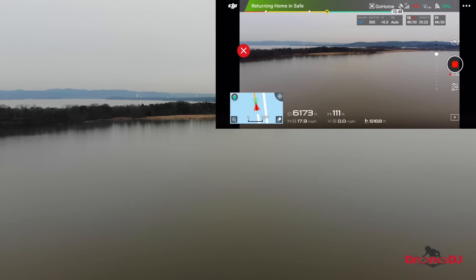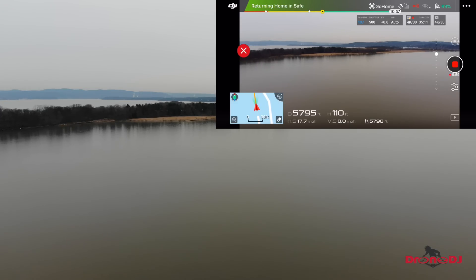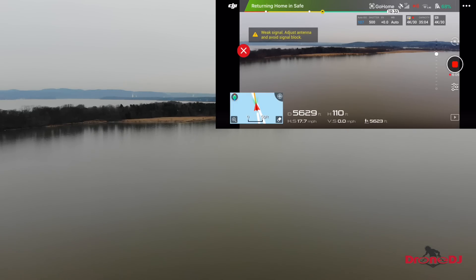We maxed out at 6,500 feet, which should equate to a little bit over two kilometers. Not quite the 2.4 miles that DJI advertised, but then again, we're flying against the winds, and maybe there's interference here. We're over the Hudson River, so there should be minimal interference. It's on its way home now and we'll see how it does.